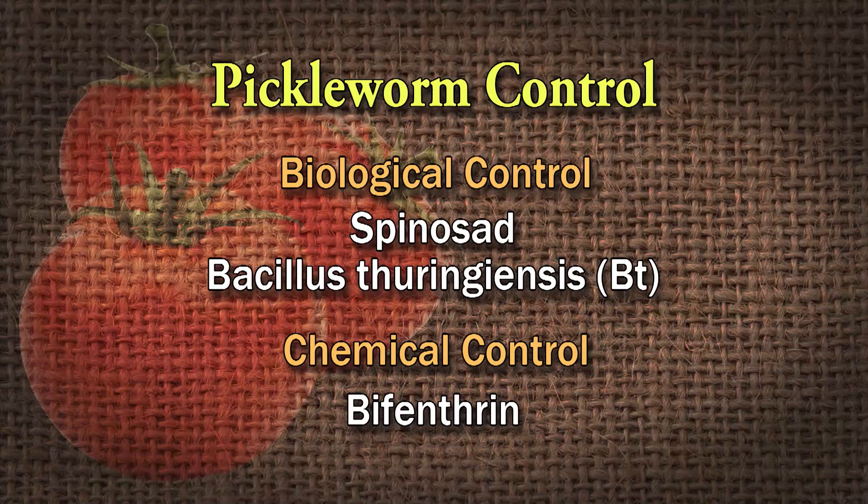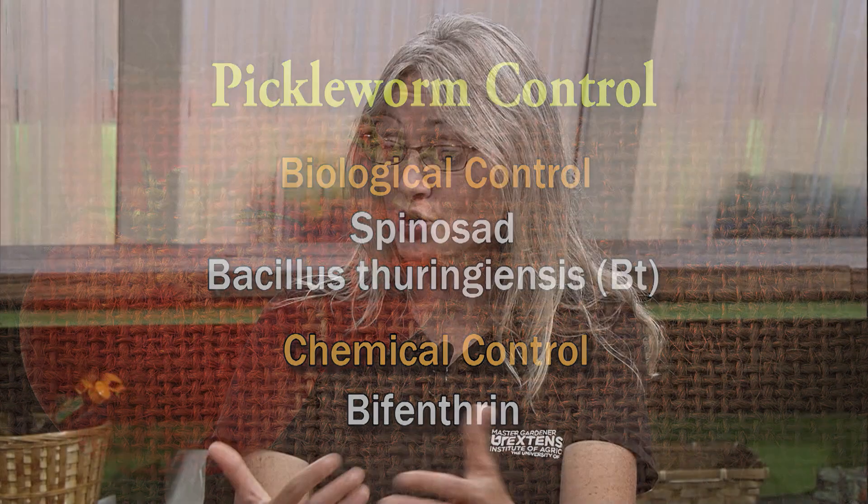We have options. There are some more biological materials like spinosad, or more traditional insecticides — those would be kind of your spray options. If you had a screen, you could actually try to keep out the moths as well if you went for exclusion.